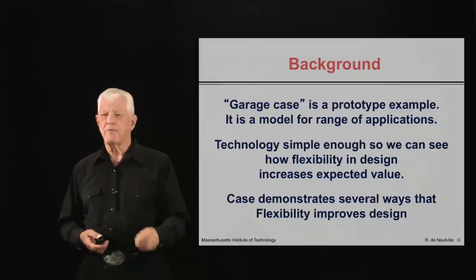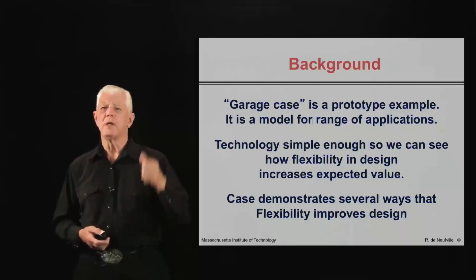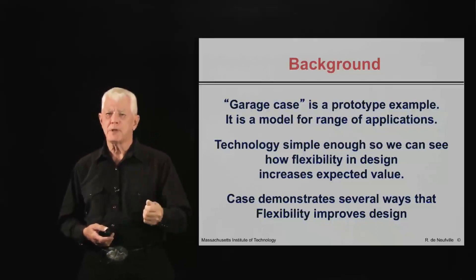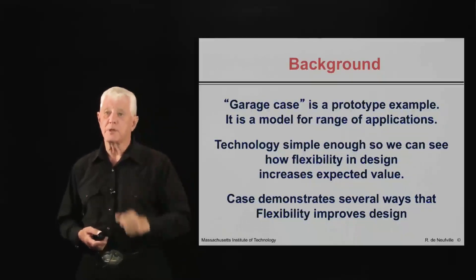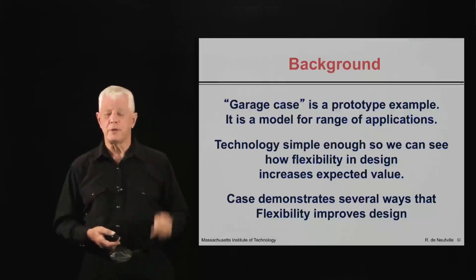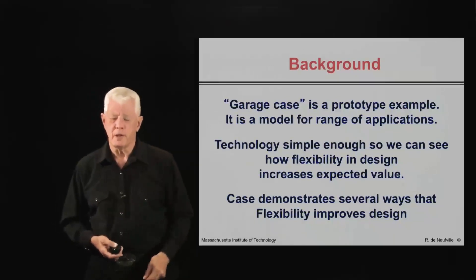The specific value is the case represents and illustrates the different ways that flexibility in design can increase the value by reducing the cost, increasing the opportunities, and getting rid of the downsides.